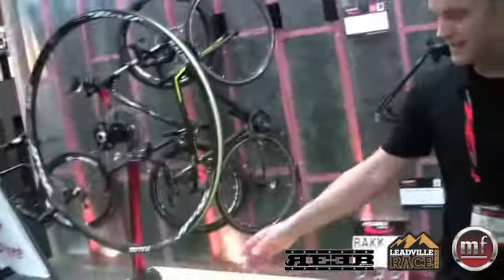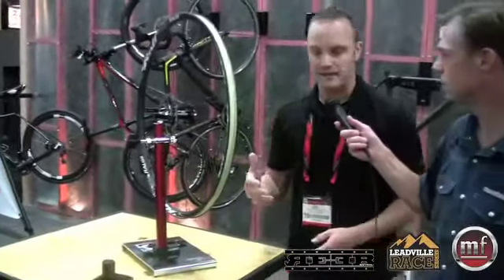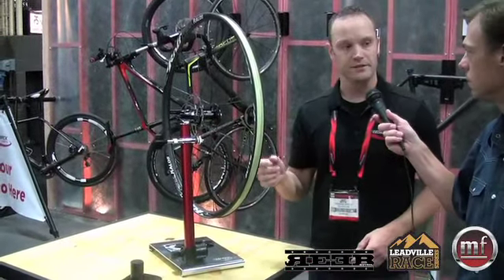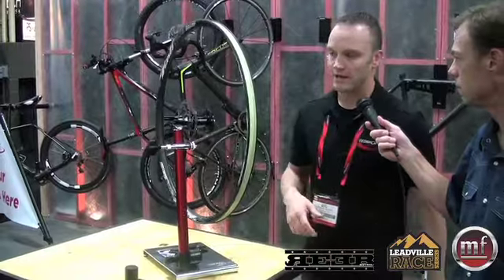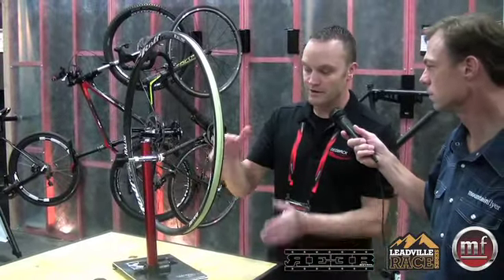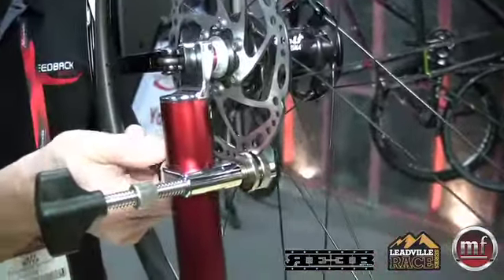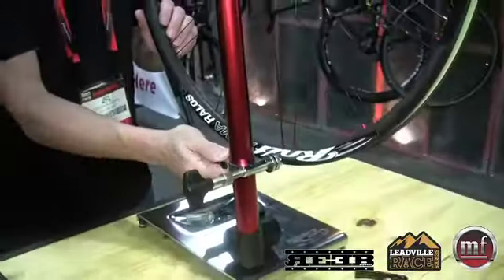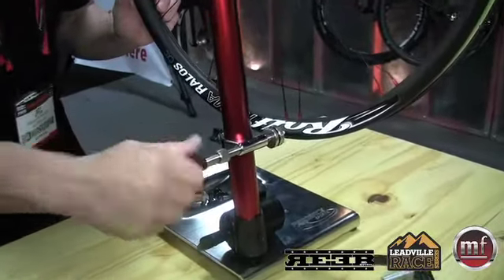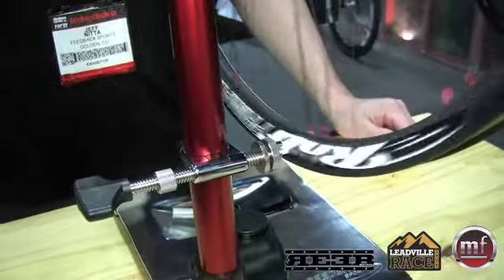This is a brand new stand for us. One of the things that people have really been excited about is the rotor indicators. The prominence of disc brakes is greater every day, and now we have an indicator here that you can actually use to check the trueness of your rotor. You drop this down — it's a standard truing station. The spring tip is plastic for sensitive wheels, including carbon wheels.